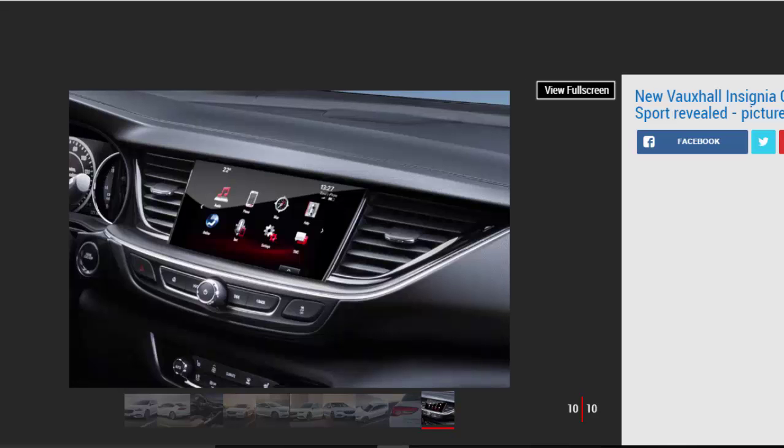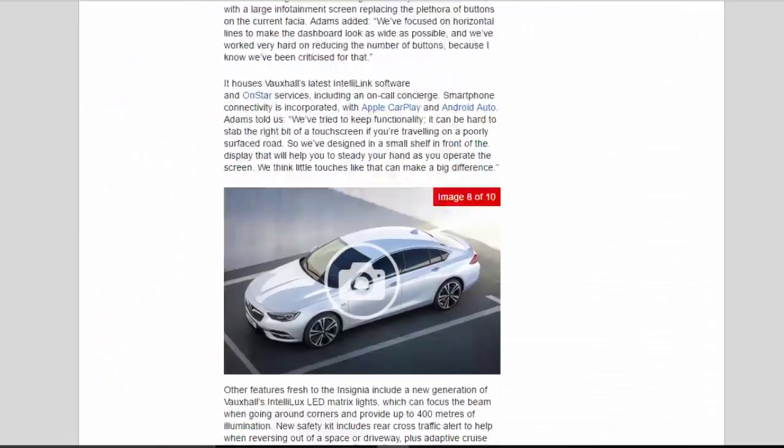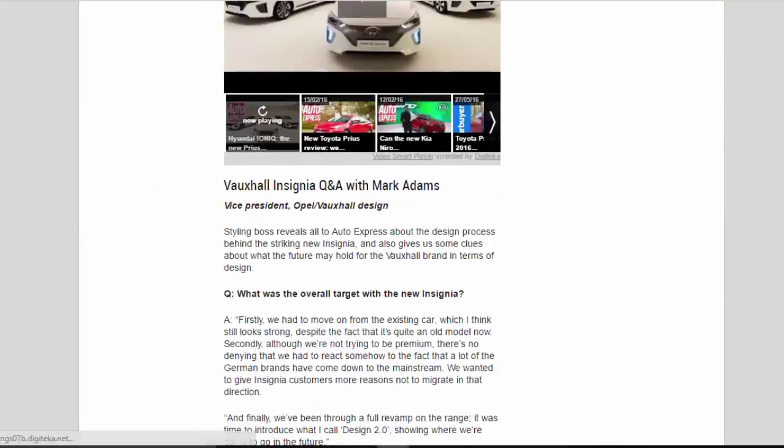Vauxhall Insignia Q&A with Mark Adams, Vice President of Opel/Vauxhall Design. The styling boss reveals all to Auto Express about the design process behind the striking new Insignia and gives some clues about what the future may hold for the Vauxhall brand in terms of design. Q: What was the overall target with the new Insignia?